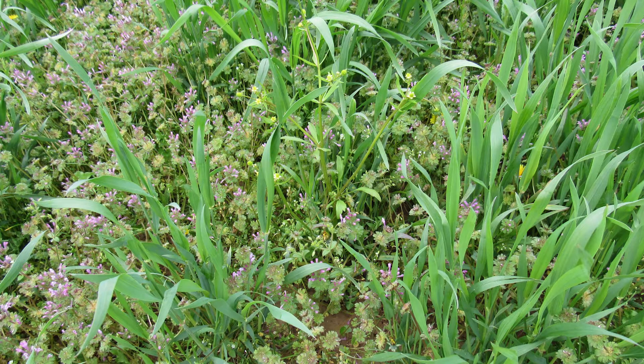Oftentimes as we're out scouting this time of the year we'll notice the purples and yellows so to speak — henbit, purple dead nettle, chickweed, mustard species, as well as maybe even cressleaf groundsel. Certainly as we allow these populations to compete into the spring we can see yield loss, and there's work that would indicate anywhere from a four to a seven bushel loss from this competition.